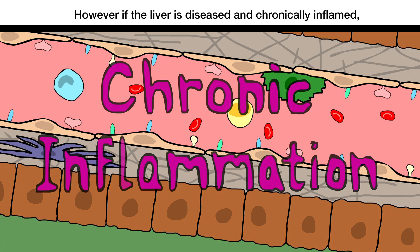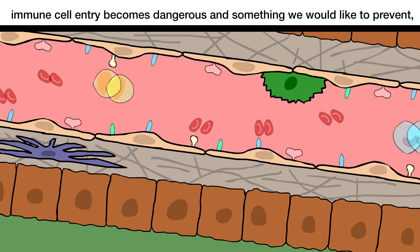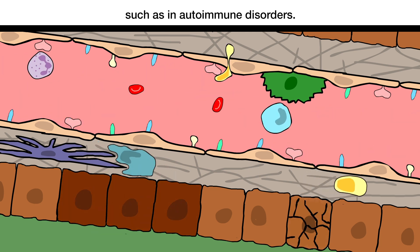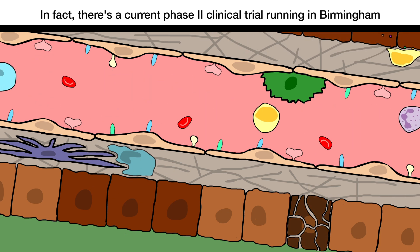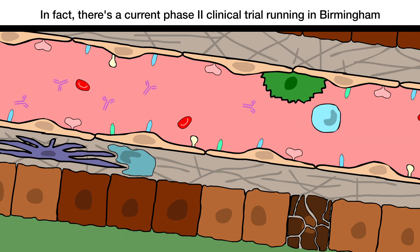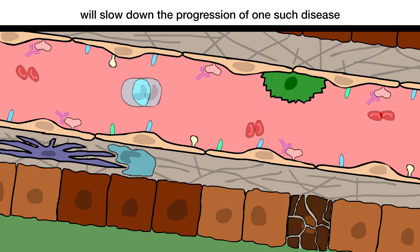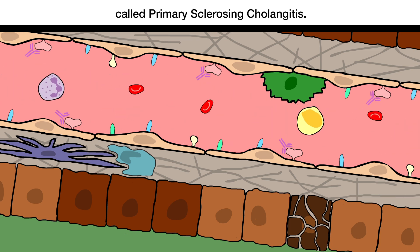However, if the liver is diseased and chronically inflamed, immune cell entry becomes dangerous, and something we would like to prevent, such as in autoimmune disorders. In fact, there's a current phase 2 clinical trial running in Birmingham to see if blocking VAP1 in the liver will slow down the progression of one such disease, called primary sclerosing cholangitis.